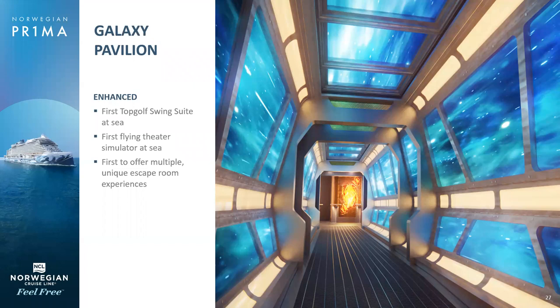We also have the Galaxy Pavilion, which is virtual reality. There are 14 different games, four of them unique — the only ones in the world designed just for Norwegian. You can purchase packages for the virtual reality when you get on board. There are also two escape rooms, approximately 20 minutes long each, holding six or eight people each, and you can make reservations for those.